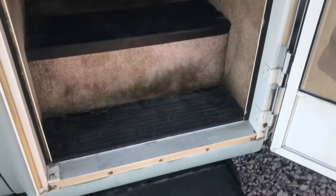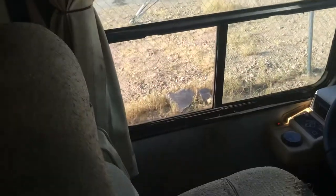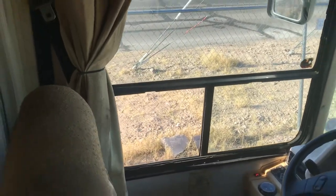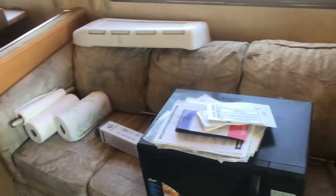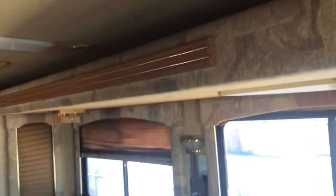Opening the door and walking in, you've got a couple of steps up into the front galley area. The driver seat looks to be okay, and there's the passenger seat. Looking up top there's a television as well, and some storage cabinets. There is a window missing right here, which is actually planned to be replaced by the charity before this sells — so check the listing description to confirm if it's been replaced.